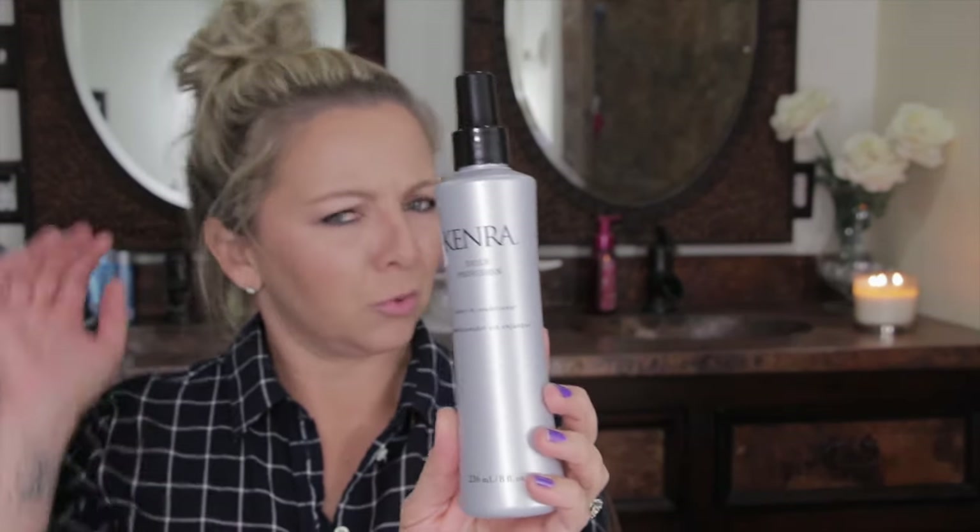I also got the Joico K-PAK split end mender for my hair — I know that's not makeup but I'm showing you anyway. I just went to the salon and we're going to have to have a discussion about getting my highlights closer to my scalp because it already looks like I have huge root growth after just one week. I also picked up a bottle of the Kenra Daily Provision leave-in conditioner — just a detangler. I finished up my Pantene Pro-V detangler and didn't like it, so I'm giving this one a try.